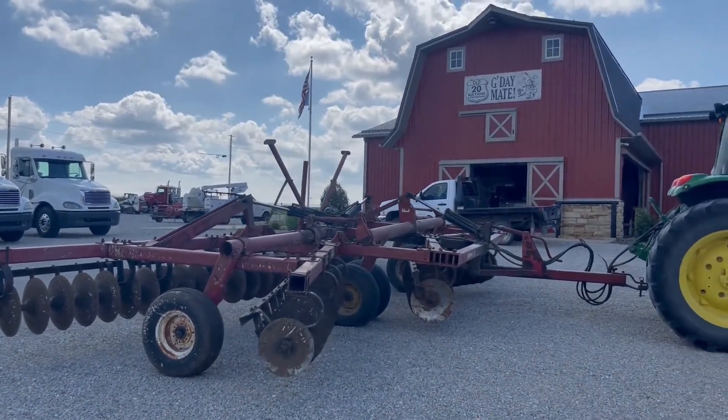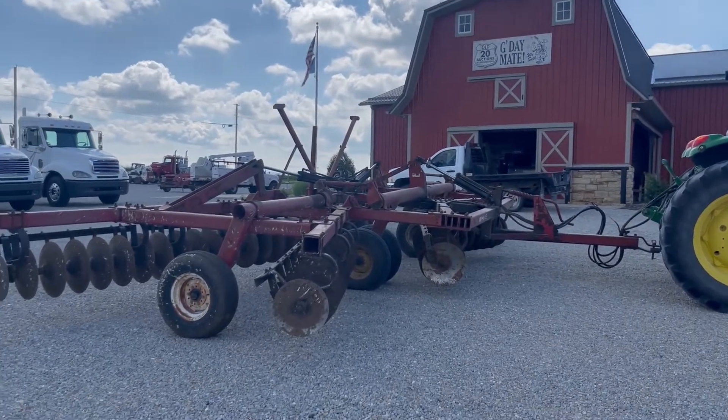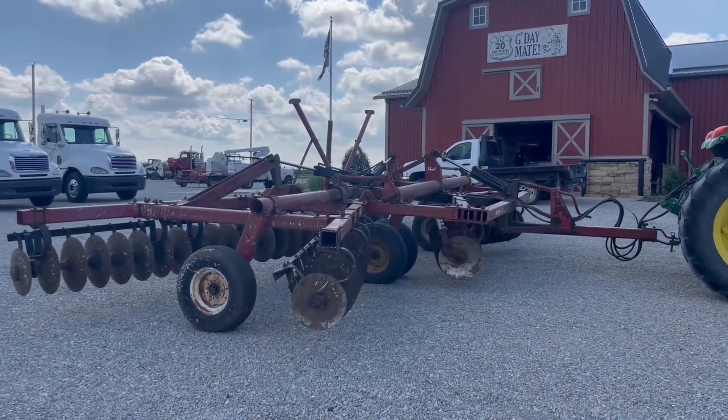Just used it not too long ago, so it worked pretty good. So there's the demo on the white 272 disc. It's going to go, auction time at Old 20 Auctions.